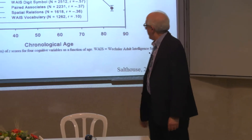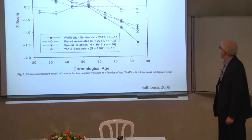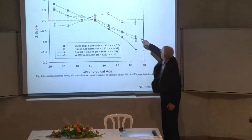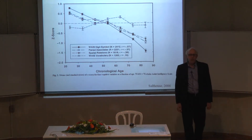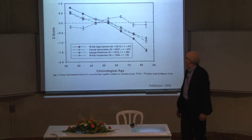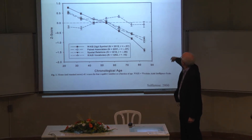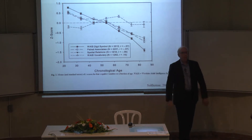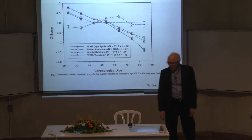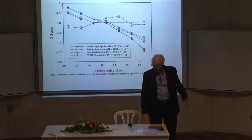This is a slide from Salthouse, who's sort of the Dean of Cognitive Aging, and what he's tracking is three different cognitive abilities over age. You can see that, unfortunately, they decline with aging — not when you're older, but even from 20 to 30 and on. This line here is vocabulary, which is a capacity that's maintained. We're very interested in cognitive aging, how it works, how to prevent it.